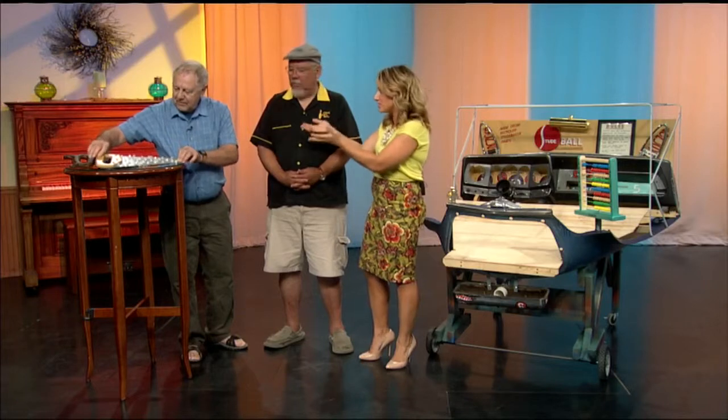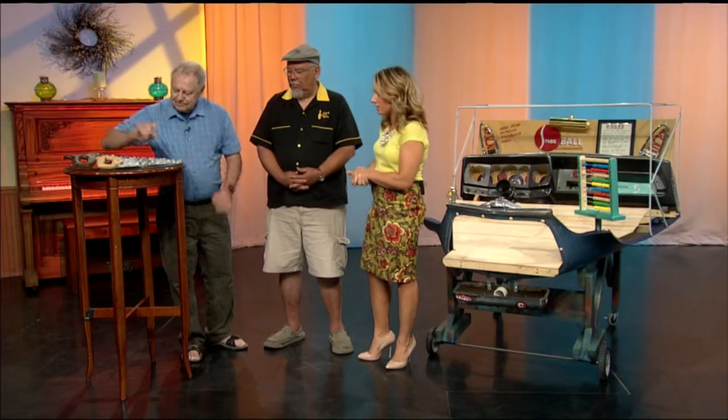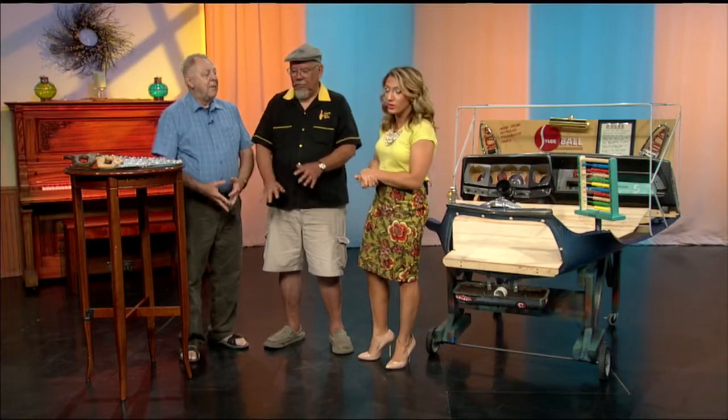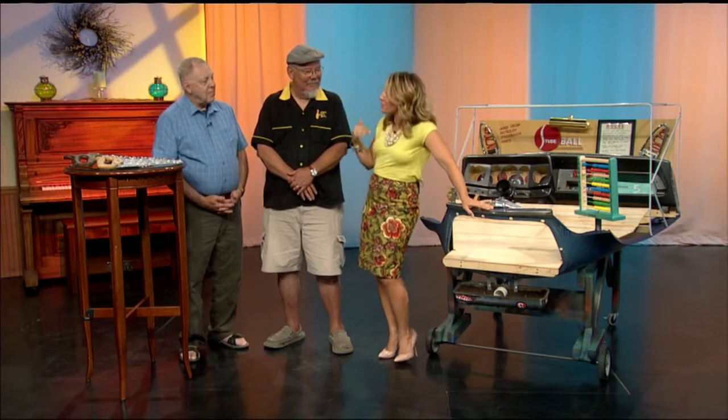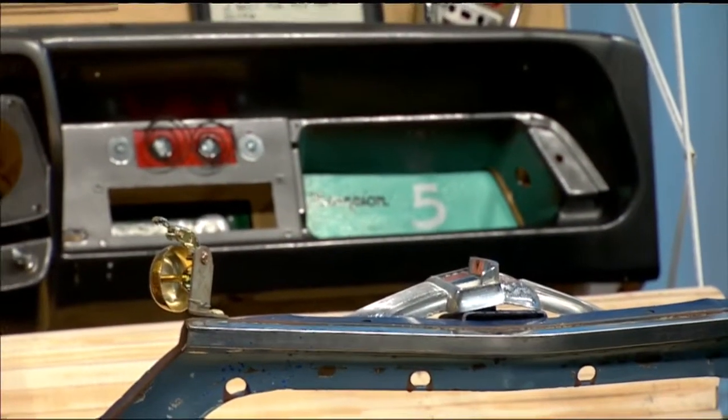Dean has brought his saws with him today, which are pretty easy to transport. You brought with you this contraption, which is very impressive. Tell me the story behind this. Well, 15 years ago, I bought a Studebaker dashboard at an all-Studebaker swap meet, and I drive Studebaker, as I always have.